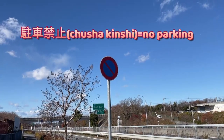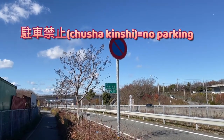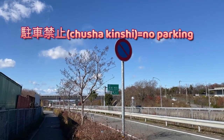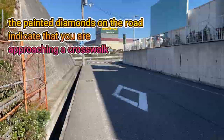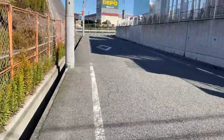You see this sign? It means no parking. If you stop there and the police sees you, you're getting two points off and you have to pay, I think, 7,000 yen. You see the painted diamonds on the road? That indicates that you're coming to a crossing — it starts from here, all the way there.